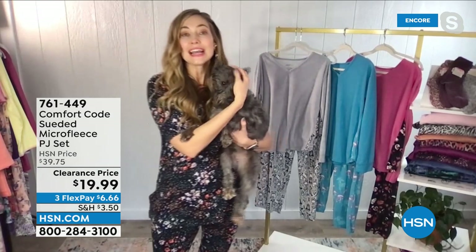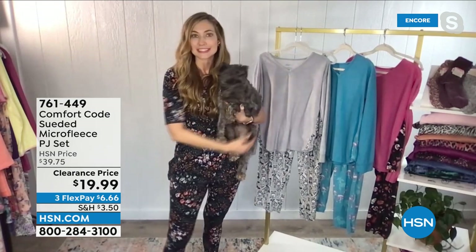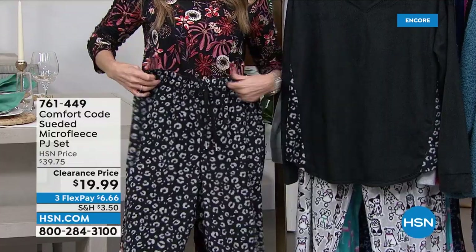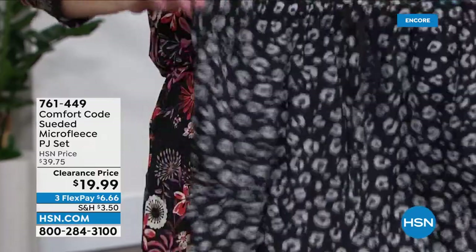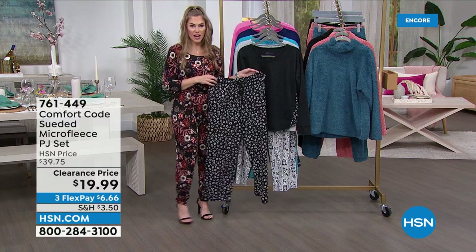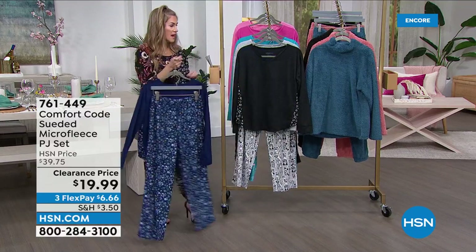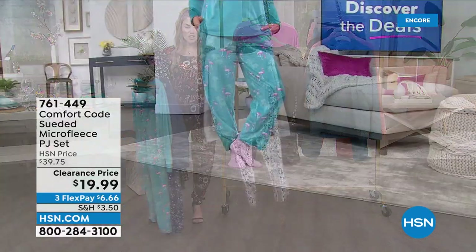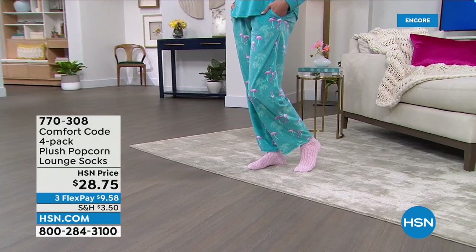All the PJ sets have pockets — even the pockets are deliciously soft — and an elasticized waistband. The black colorway has an animal print as well. For the starry night, only extra large and 1X remain. The teal flamingo is also very popular. The gray wild bunch is down to extra large through 3X. $4 gets it home, and nothing feels better than a cozy PJ set. A great add-on is the plush popcorn lounge socks — $5.75 gets a four-pack home. They're a huge customer pick, crew length, super plush, fit shoe size 4 to 10.